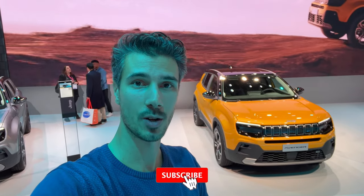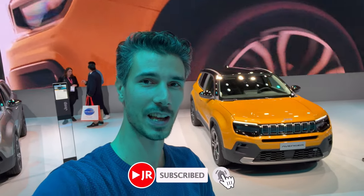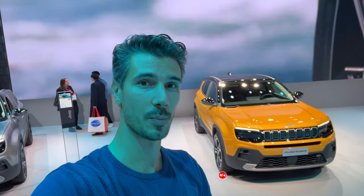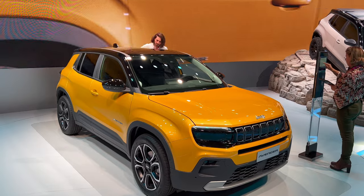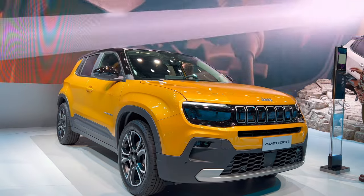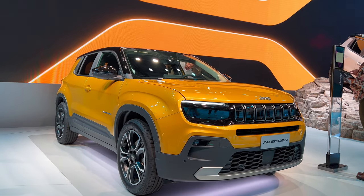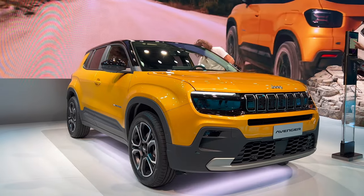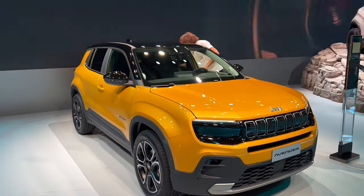Hey, what's up ladies and gents, we're at the Paris Auto Show and we're going to check the new Jeep fully electric model that's just premiered. Welcome to the Paris Auto Show — we're taking a first exclusive look at the new Jeep Avenger. This is a fully electric Jeep and there are a lot of cool details, so let's move around and check them out.